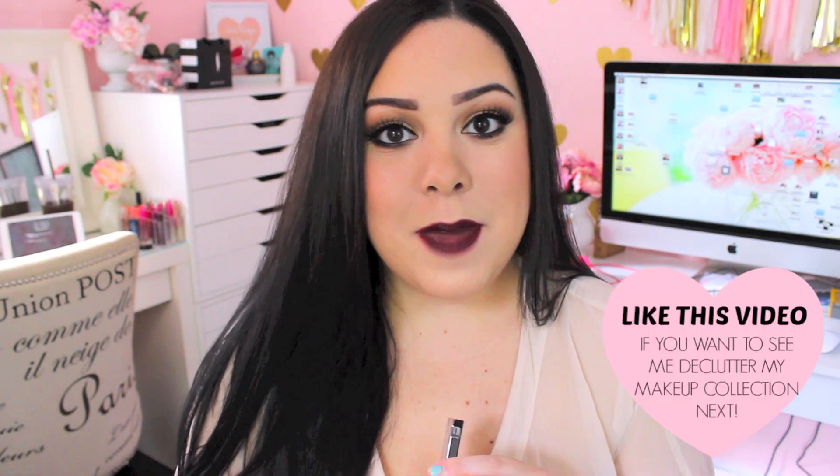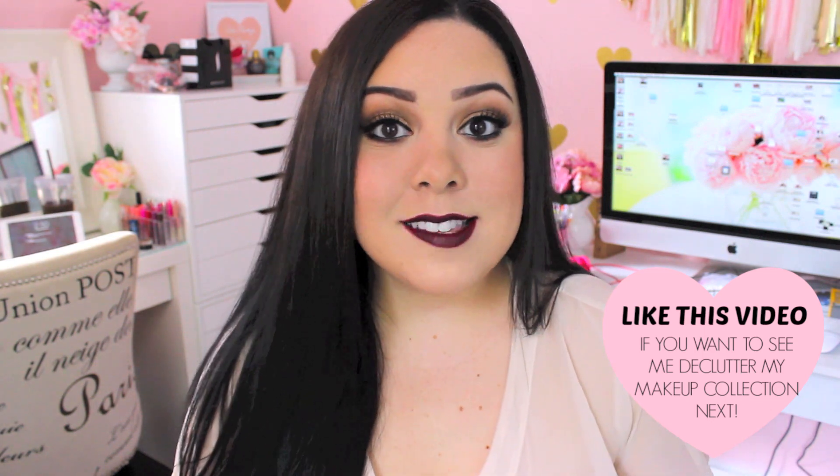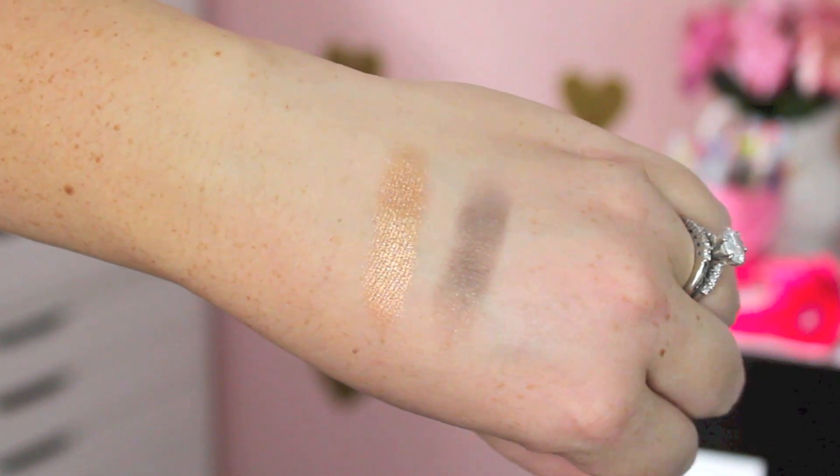Another eyeshadow palette or quad that I've really been loving this month is by City Color Cosmetics. I have a whole video on City Color Cosmetics products — I'll link it down below. They are super affordable, so if you're looking for a really affordable option, I would definitely recommend their Color Basics Palettes, especially collection number four. This is just filled with four neutral eyeshadows that are so gorgeous. It creates a really beautiful, warm, golden smoky eye that's a little bit on the subtle side. You cannot beat the price — I'll link the website and my coupon code down below.